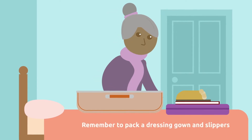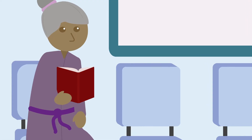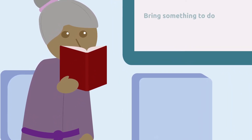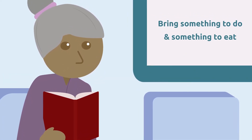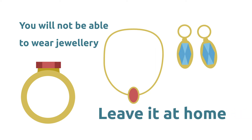When packing your bag, remember to pack a dressing gown and slippers to walk around in. You may be asked to stay for the whole morning or afternoon, so pack something to keep you occupied. You may also want to pack a snack to eat after your colonoscopy. You will not be able to wear any jewelry during your colonoscopy, so remember to take off any jewelry before you leave home.